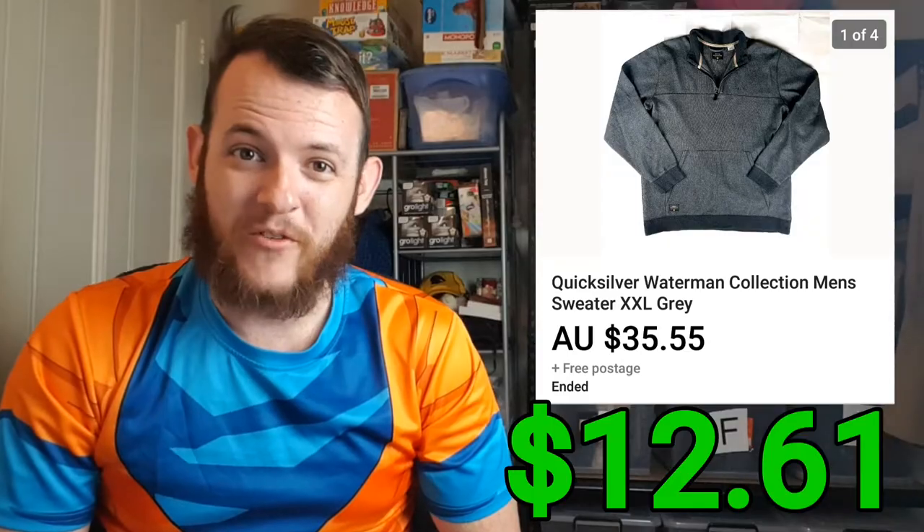The next item that sold was this Quicksilver jumper. I sold it for $35.55 and it only cost me $5 for the item. After all the fees and shipping, it ended up being a $12.61 profit.